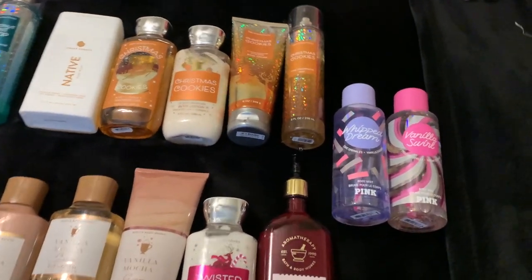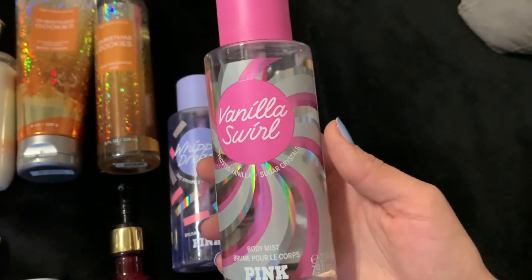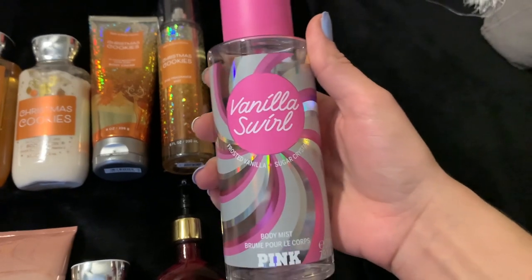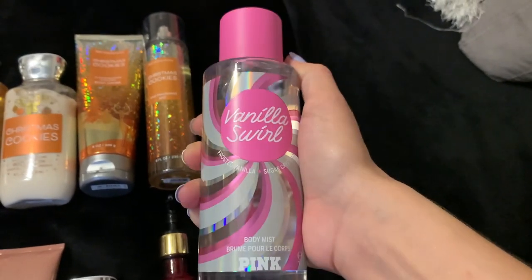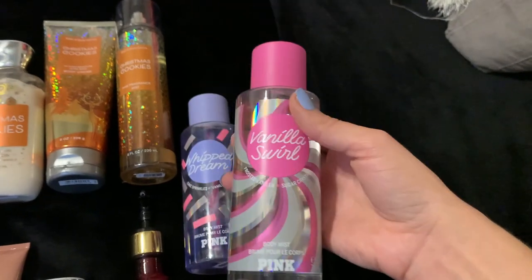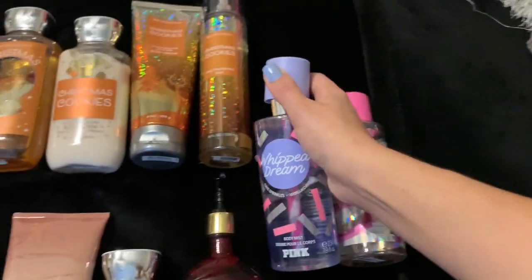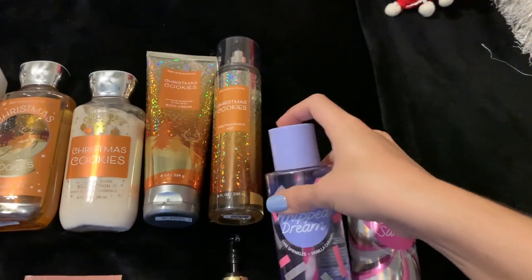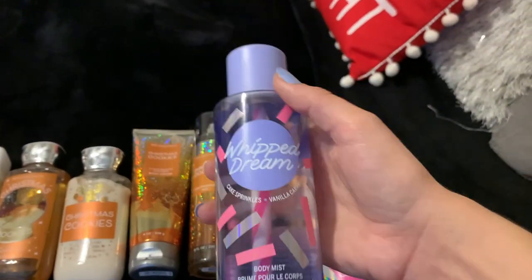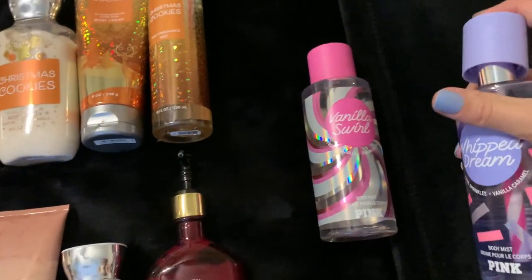I do have these two mists from Victoria's Secret Pink from last year: Vanilla Swirl and Frosted Vanilla Sugar Crystals. It's honestly just a super simple sweet vanilla scent — if you've ever smelled somebody in high school who sprayed themselves with Victoria's Secret Pink mists, this is what they smelled like. It's a very sweet, simple vanilla scent, super amazing. And then we have Whipped Dream Cake Sprinkles and Vanilla Caramel, which I'm currently using — it's on my project use-it-up for the winter. It's really nice and I've gotten some good progress on it. That caramel makes it a little more unique than Vanilla Swirl — just a warm caramel scent.